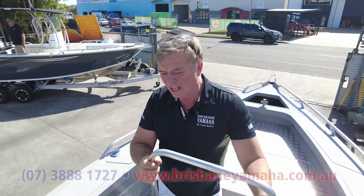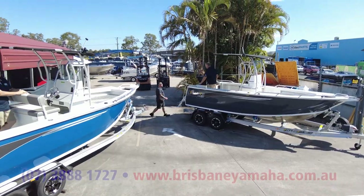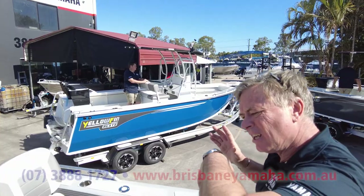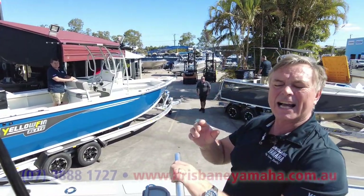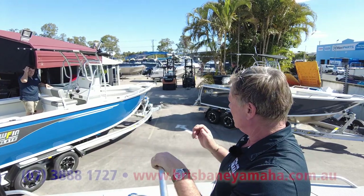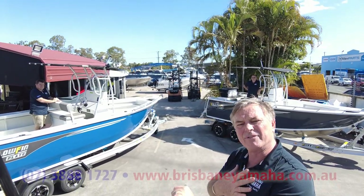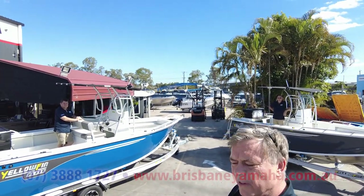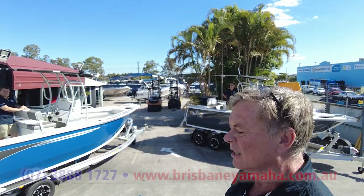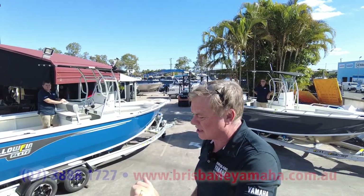190 litres of fuel. Now we're going to look at another two Yellowfin centre consoles you should check out. We've got the two ultimate experts on Yellowfin - Justin Kells and Peter Evans. I'm lucky to have them, they've been here forever. Justin's in a seven metre, Pete's in the 6.2 - two different configurations. Let's go have a look.